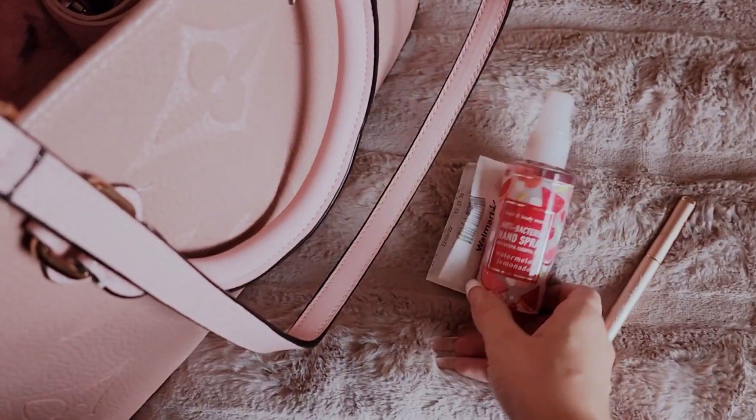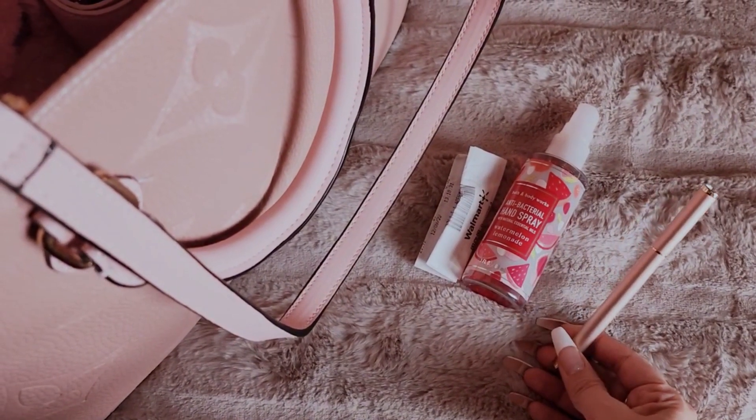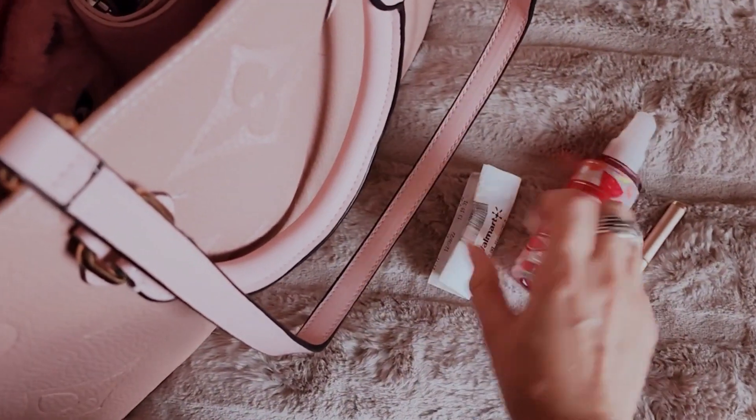I guess I'll start in these pockets. I have hand sanitizer spray. I have my eyelash glue — this is from Champagne Cosmetics. A receipt. And I think that's all for that pocket.